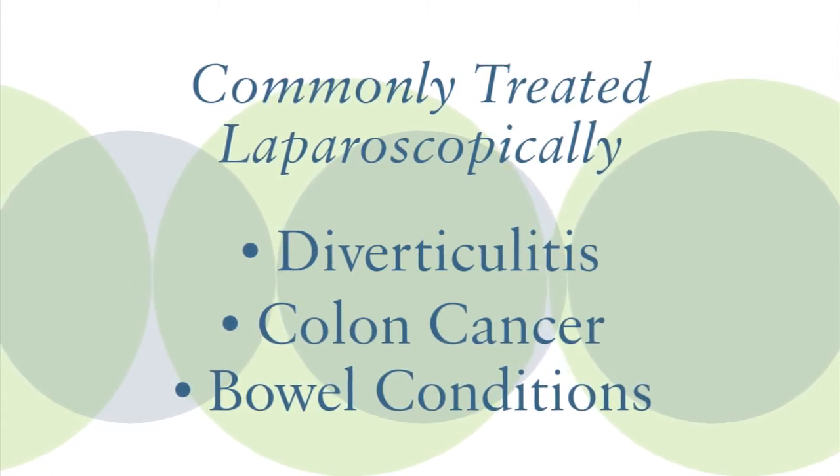Anything that causes a perforation, infection, or inflammation — if it can be removed open, it can be removed laparoscopically.